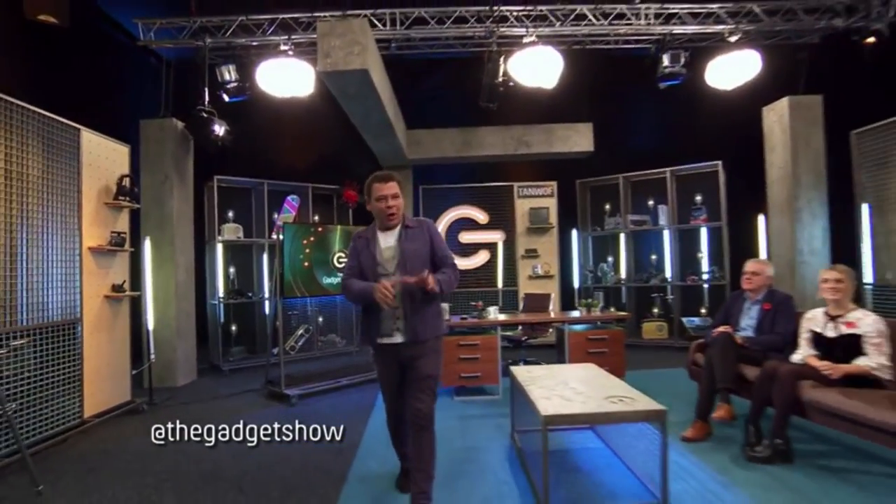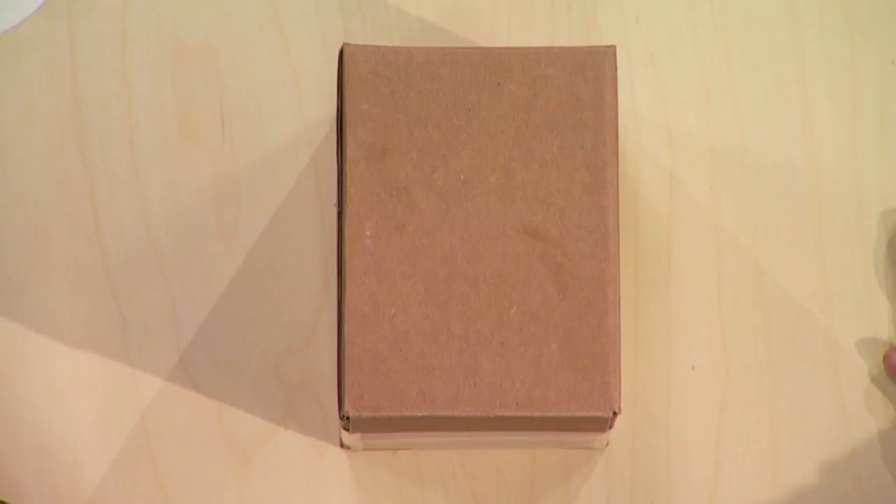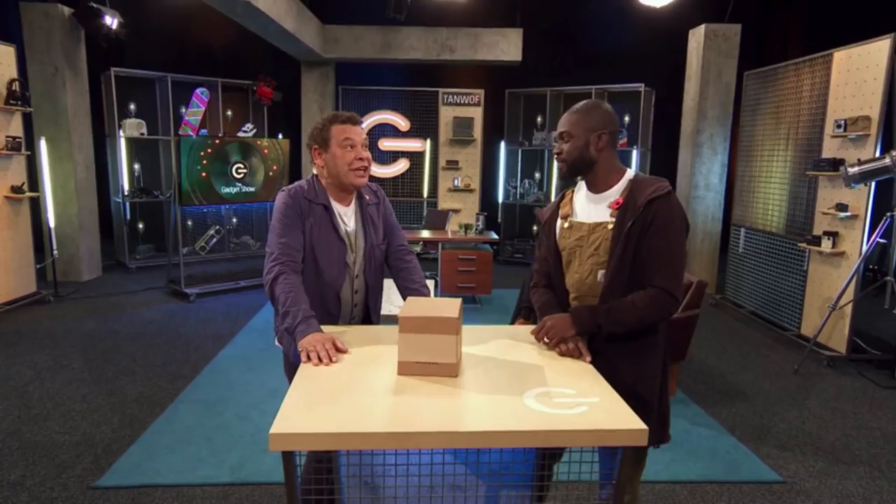Welcome back. This is The Gadget Show. And what is this I see before me, Mr. Otis Deely? A box which leads me to deduce that it's time for a bout of unboxing. Not much gets past you, smarty pants. It is a box. And what is it in the box?